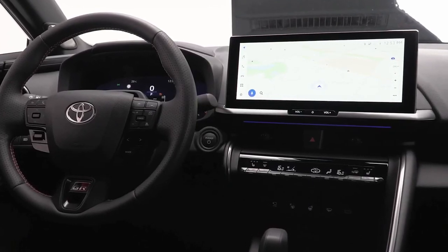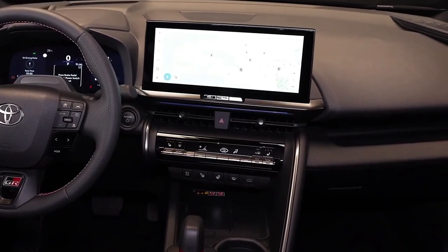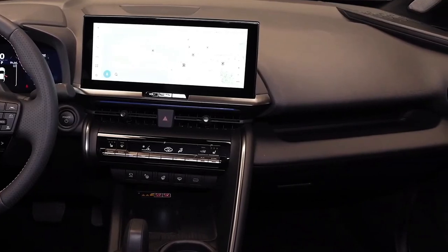Concrete details of the new CHR are still thin on the ground for the time being, but with the official reveal now only a few hours away, we won't have long to wait to get most of the answers we're looking for, so keep an eye out for all the official details throughout the day.